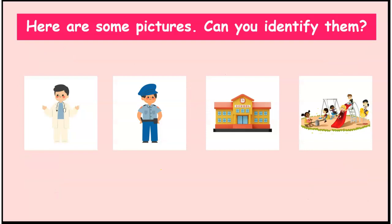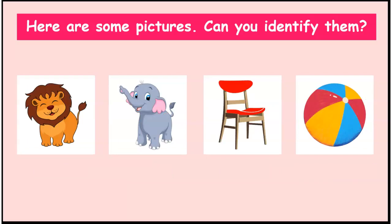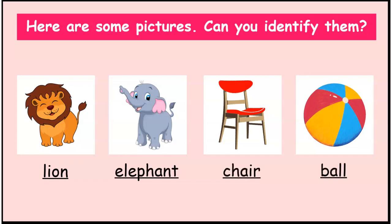Here are some pictures. Can you identify them? Let us write the name of each picture below them. Doctor, police, school, playground, lion, elephant, chair, ball.